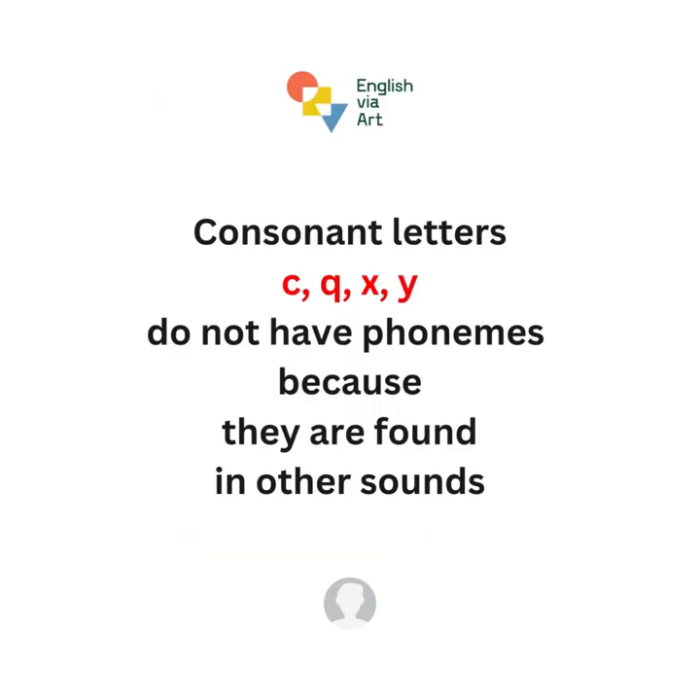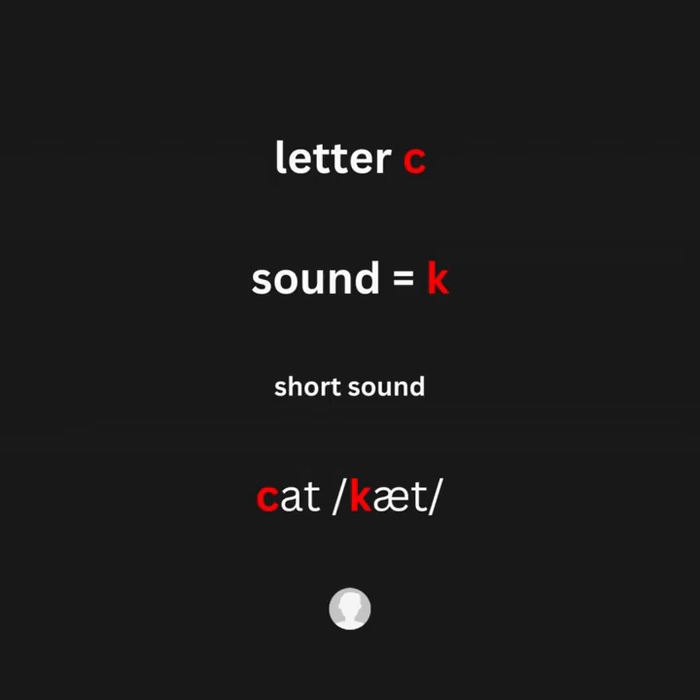Consonant letters C, Q, X, Y do not have phonemes, because they are found in other sounds. Letter C, sound /k/ — for example: cat.